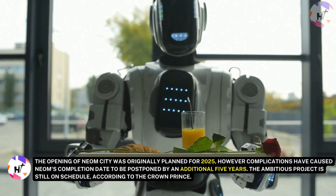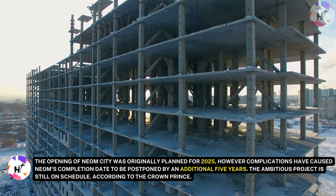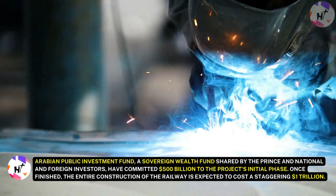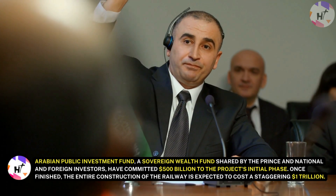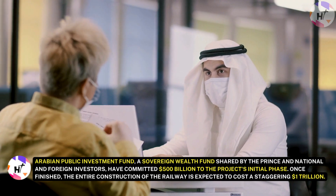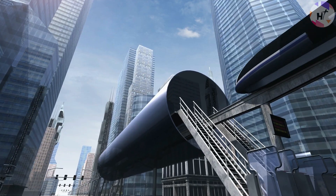But in spite of the doubts, Neom City's development officially started in 2019. The opening of Neom City was originally planned for 2025; however, complications have caused Neom's completion date to be postponed by an additional five years. The ambitious project is still on schedule, according to the Crown Prince. The Saudi government and the Saudi Arabian Public Investment Fund, a sovereign wealth fund shared by the prince and national and foreign investors, have committed $500 billion to the project's initial phase. Once finished, the entire construction of the railway is expected to cost a staggering $1 trillion.